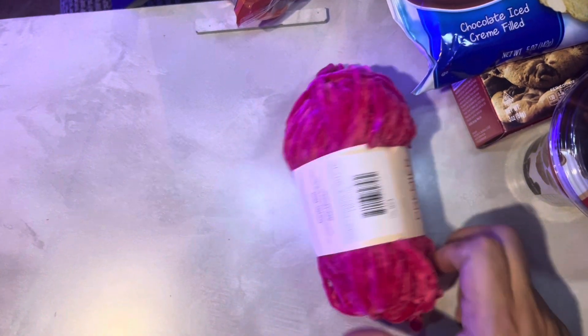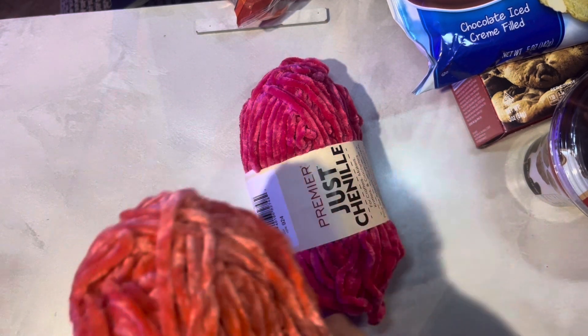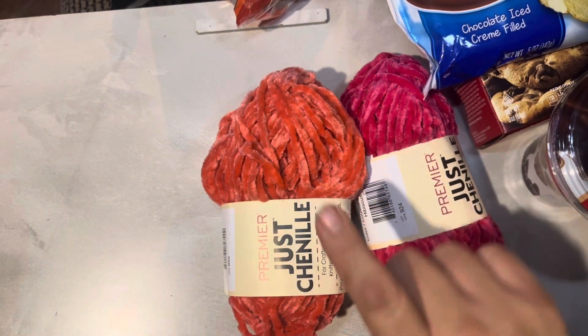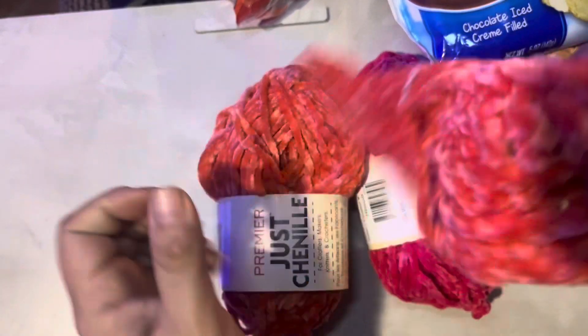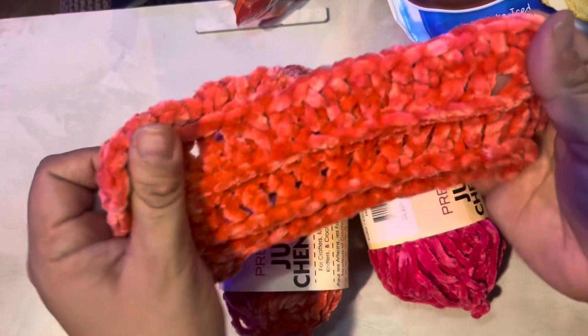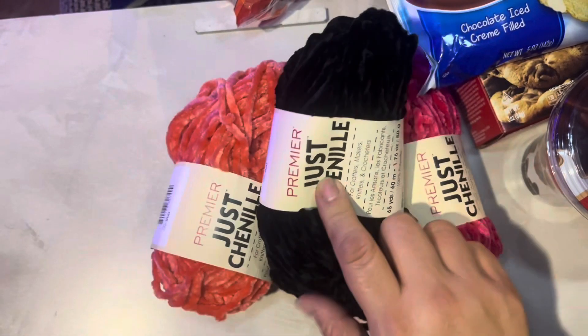And then the chenille yarn: there's a pink and an orange. I actually made a pumpkin out of that orange — check my Shorts if you want to see it; it came out so cute. I have a swatch here — it's really soft, this is nice to make even a scarf out of. And black — I was excited about that color.